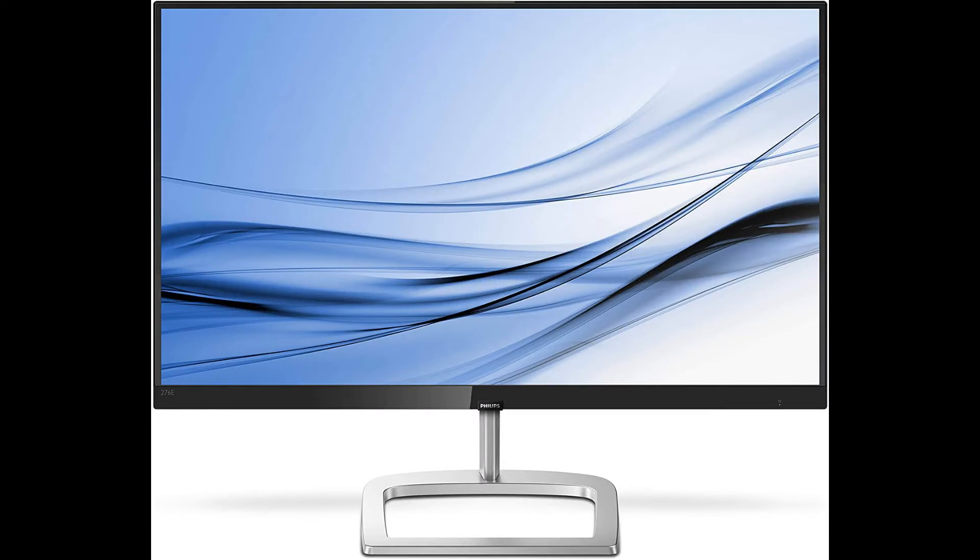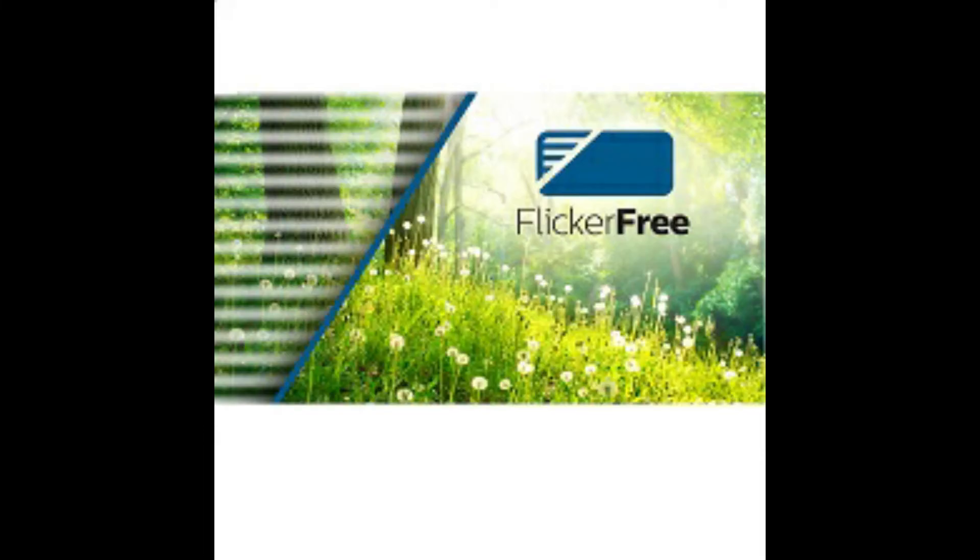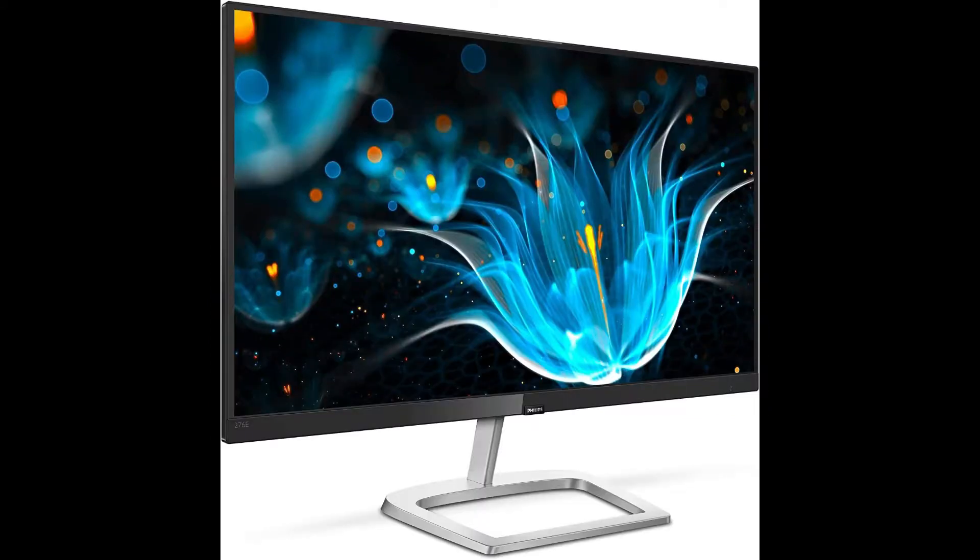Philips monitors come with a four-year advanced replacement warranty in the United States — it's almost unheard of. I suggest you go online, register it, and upload your receipt so it's there if you need it two, three, or almost four years from now.